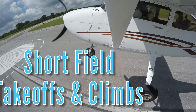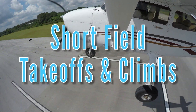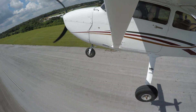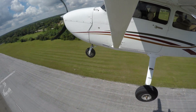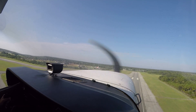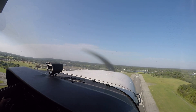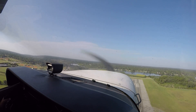A short field takeoff and climb is a skill that pilots must learn to be able to depart off short runways and clear obstacles. It is a skill that all pilots should possess to always ensure they can safely take off based on the length of the runway. Pilots should routinely practice and develop proficiency in conducting short field takeoffs and climbs properly.